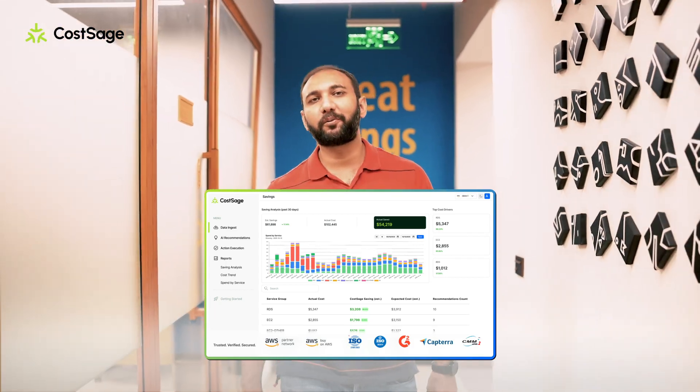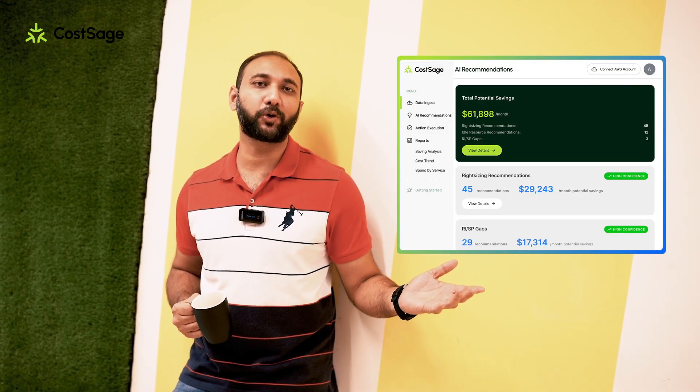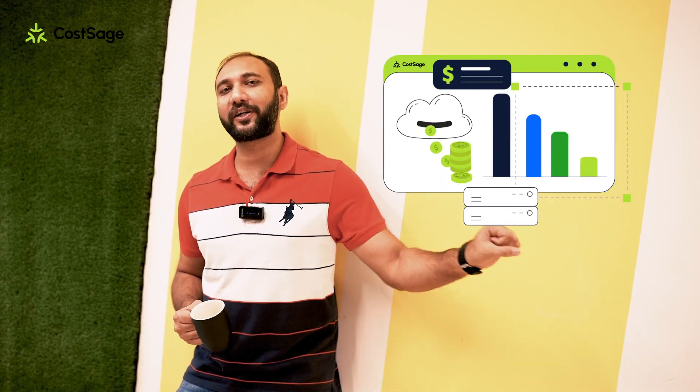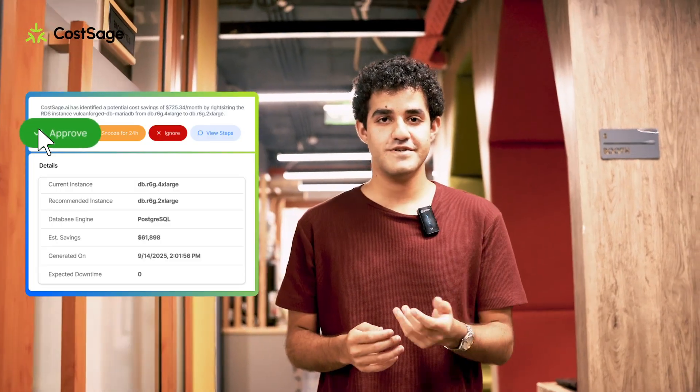Smart automations, real savings, and no extra dashboards. So we started building CostSage, a cloud cost optimization platform. CostSage tracks costs in real time, spots waste across clusters, storage, and compute, and takes the stress out of managing cloud. And the best part — automation. CostSage finds the waste, lines up the fix, and with just one click you approve and done.